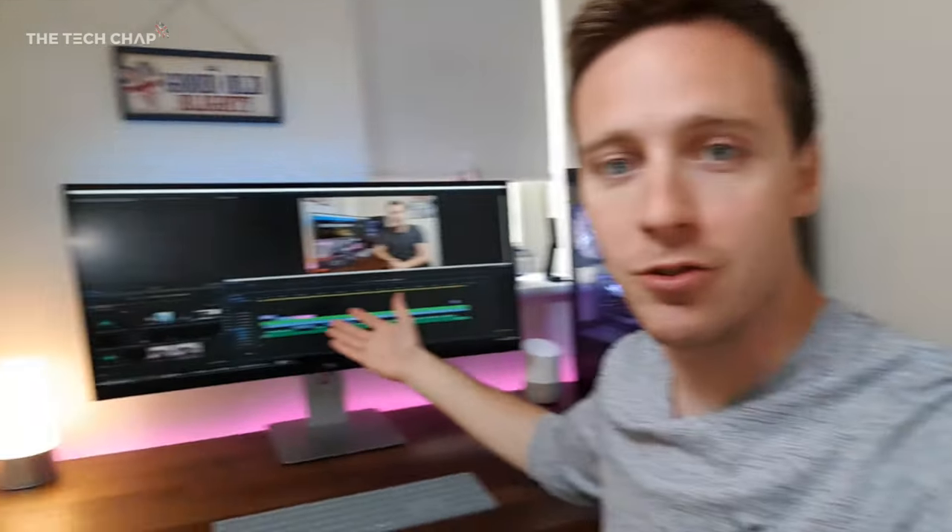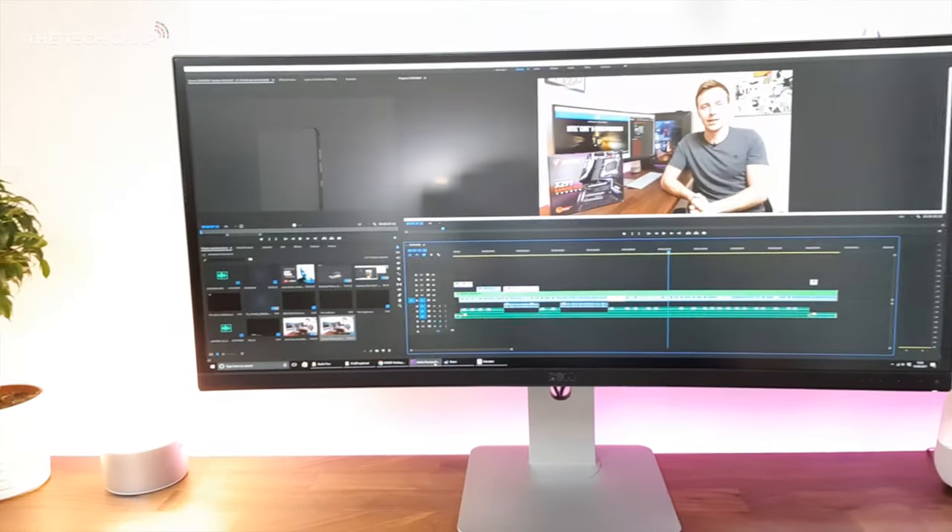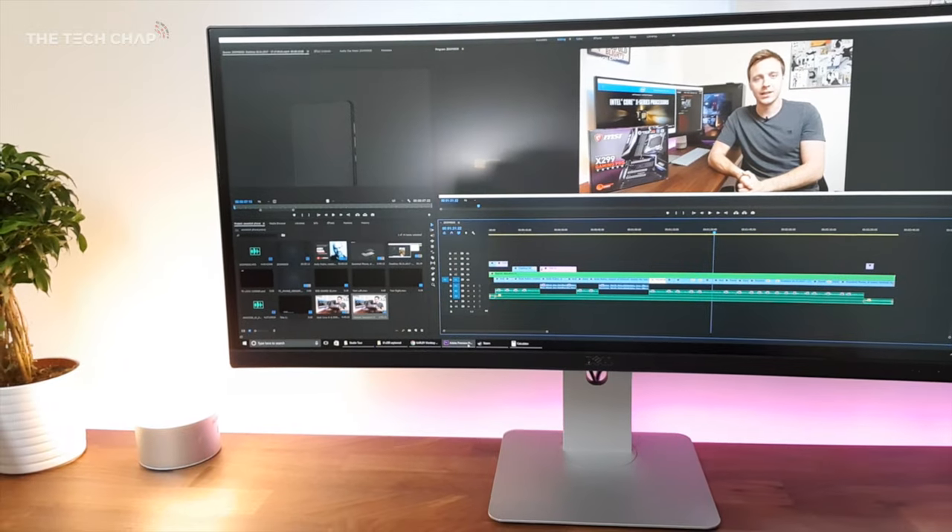Let's start with the desk and my computer setup. The most obvious thing on my desk is the monitor — it's an ultrawide, a Dell U3415W, and as I'm sure you know if you watch my channel, I love a good ultrawide. I can't go back to a traditional 16x9. It's just so immersive for playing games, and for working I use Premiere Pro a lot, so you can see just how much space you get for your timeline and footage. It's really handy for video editing and super immersive for gaming.